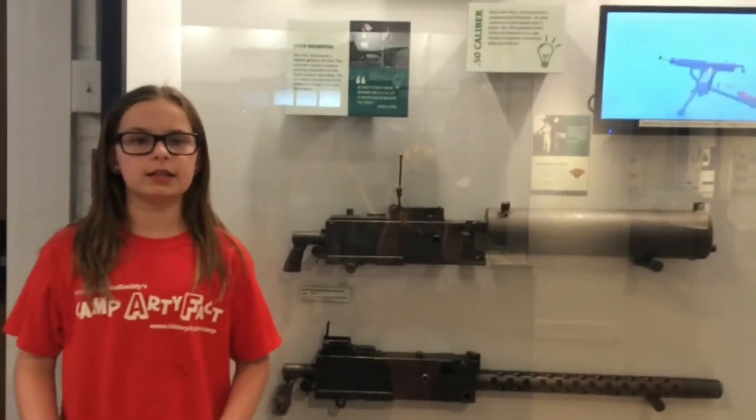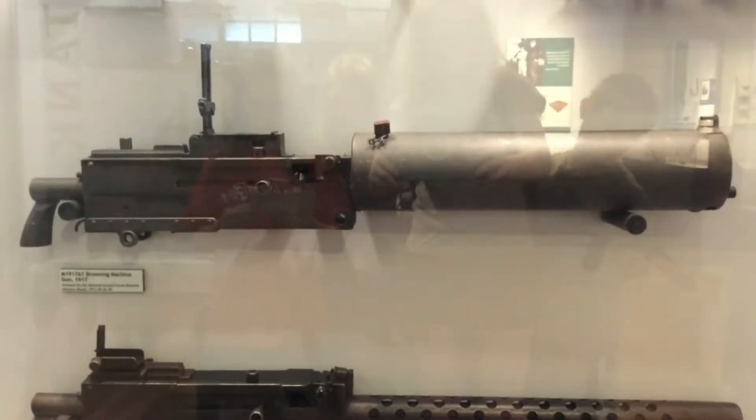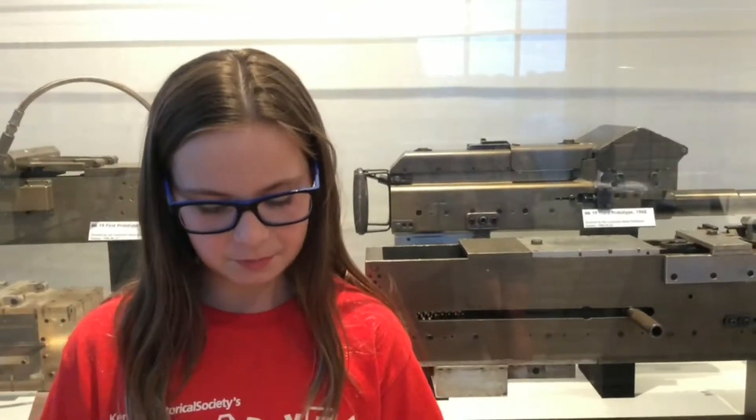The name of my gun is the M1917 Browning Machine Gun. It was made in 1917. The Americans and the Koreans used this gun. It was used as an aircraft weapon. It was used in World War I and World War II. It was also used as a crew-served, belt-fed, water-cooled machine gun.